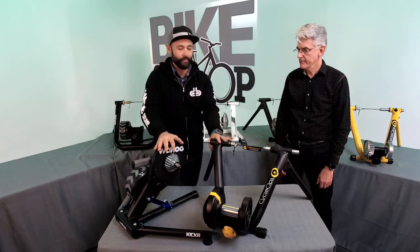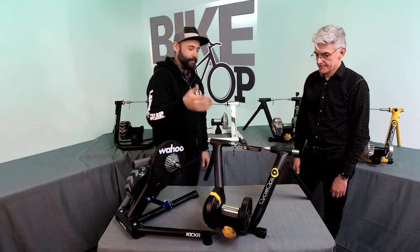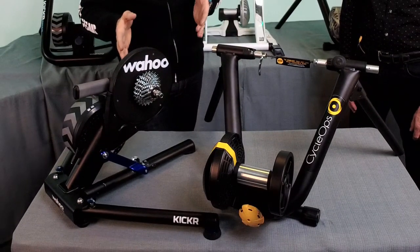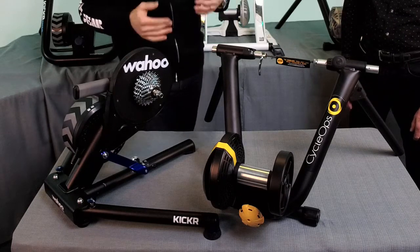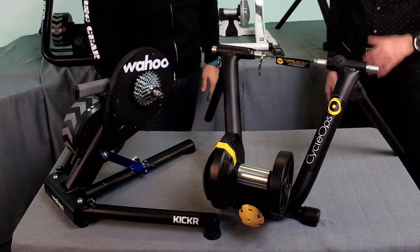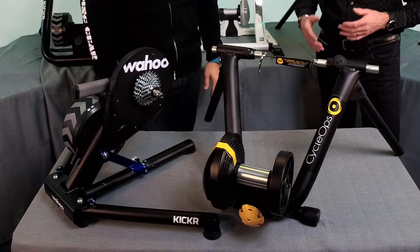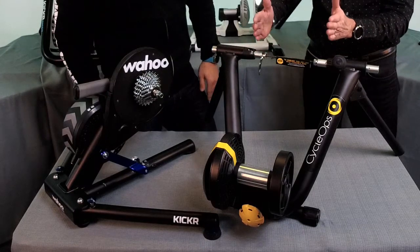We've covered basic, smart, and interactive trainers. We have two interactive trainers here — one from Wahoo and one from CycleOps — and if you look at them they are noticeably different. One has a wheel-on design and one is direct drive. Direct drives are going to be a little bit pricier most of the time, but there are pros and cons to both.